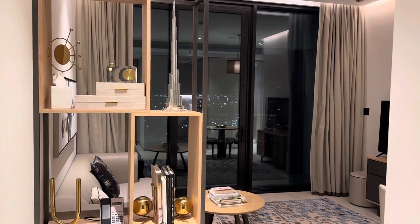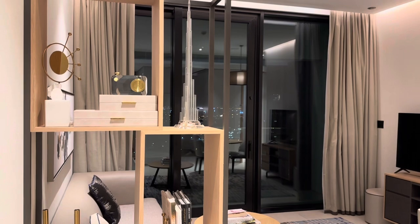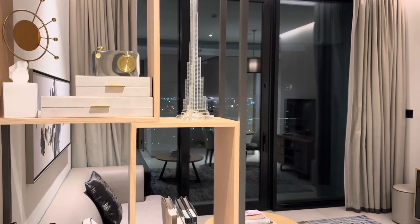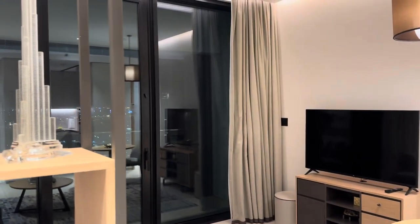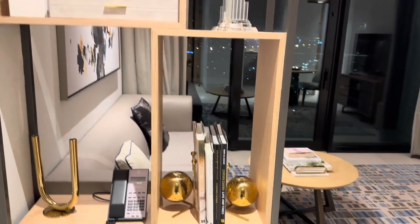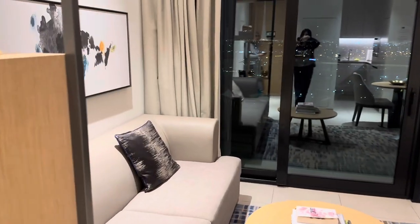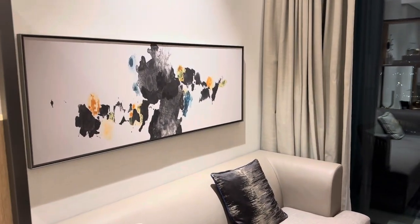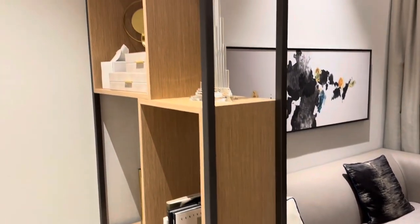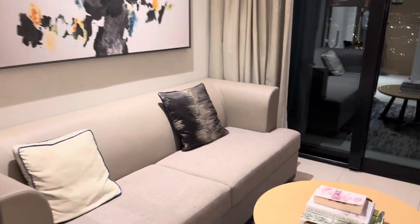Hello everyone, this is Anina C. I'm now in Dubai. I'm checking into the Address Beach Resort. Actually this is not the hotel unit, but the residence unit. So this is like a one bedroom apartment at the Address Beach Resort. I can use the facilities and everything, but the setup is more than a hotel room — it is like a one bedroom suite, a one bedroom apartment condo. So when I walk in, this is a nice walk-in with the living room area.